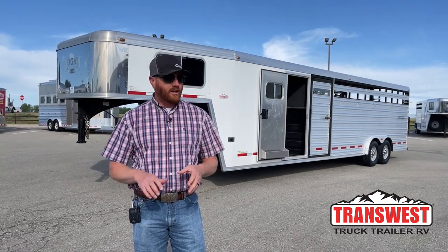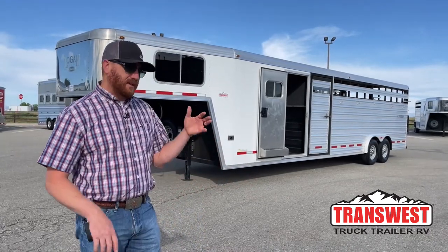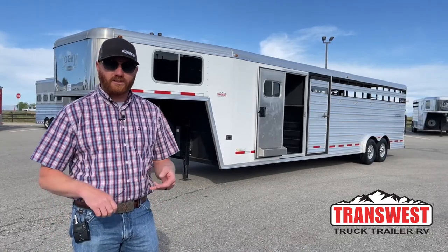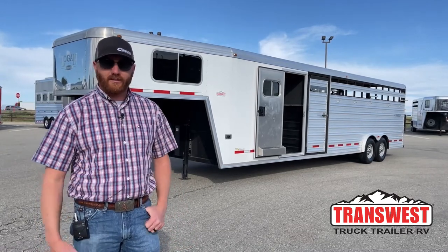They're very, very popular. You can do so many different things with them. Just because you've got a tack room that you can lock up, but then you've got that stall area that you can put livestock in, you can put horses in, and at times you can even put toys in them. So again, a lot of versatility with the trailers — you can do a lot of different things with them.